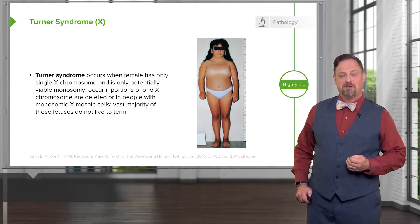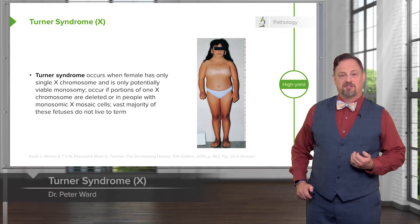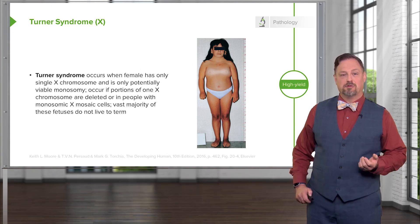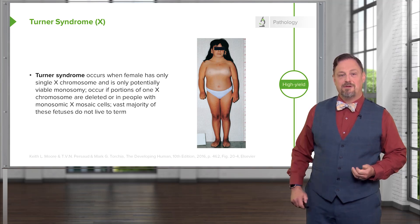The only viable monosomy is known as Turner syndrome, and it occurs in females who instead of two X chromosomes have one X chromosome. It can occur if portions of one X chromosome are significantly deleted so that only one functional one remains. The vast majority of major chromosomal abnormalities do not make it to term, and Turner syndrome is the only monosomy with any degree of survival after birth.